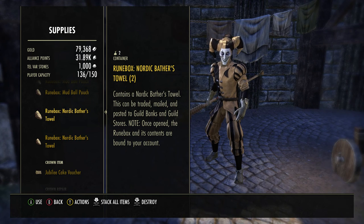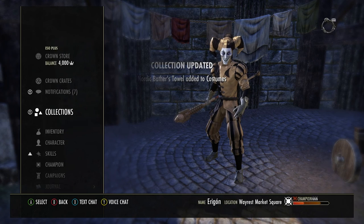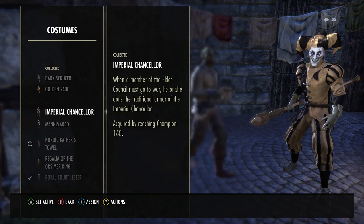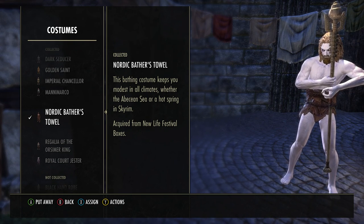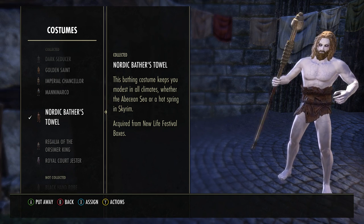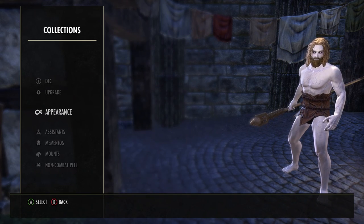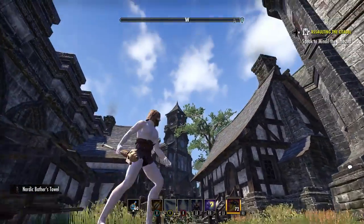Without any further ado let's get right into it so you guys can see what it looks like or what it does. Nordic Bather's Towel added to costumes — I didn't even know it was a costume to be completely honest with you guys. Oh, we got a whole new costume. That was really unexpected, I'm not gonna lie. I'm low-key about to rock this with a skin or something. Eventually — that looked pretty good.